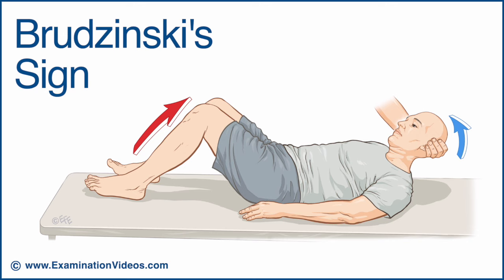Brudzinski's sign is observed with some patients with meningitis. It's important to note that this test has been reported to be of low sensitivity. Therefore, a negative test does not exclude the presence of meningitis.